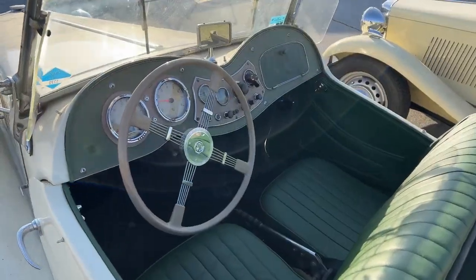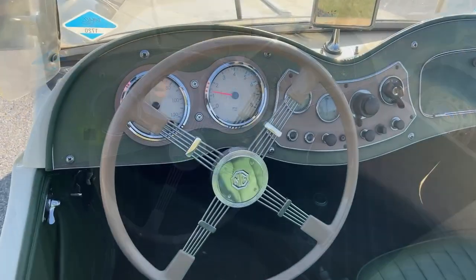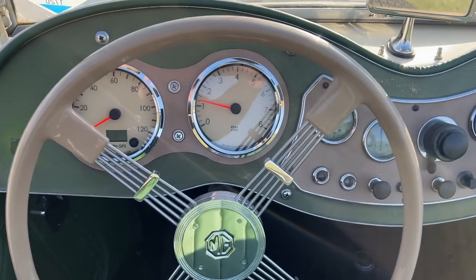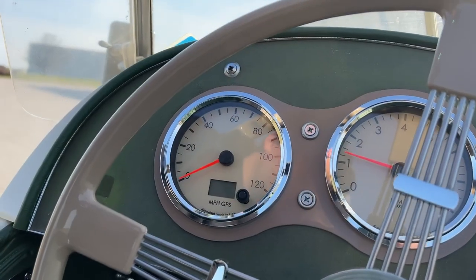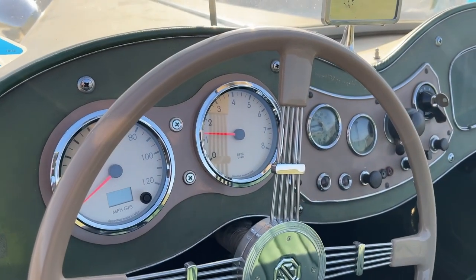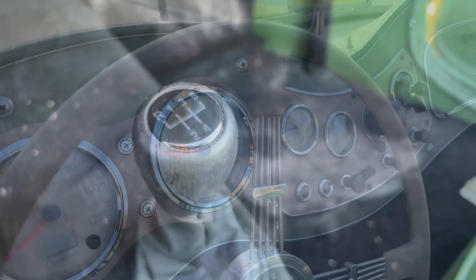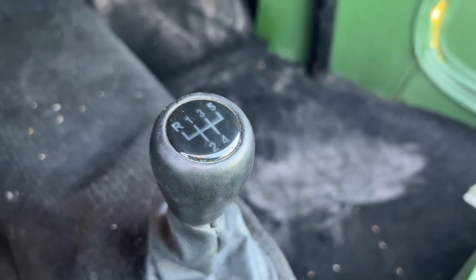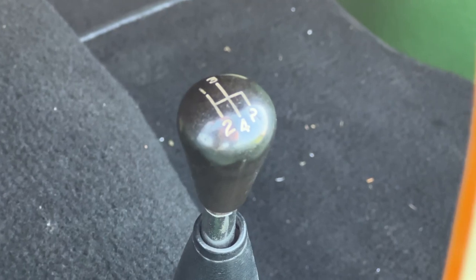The first things that are noticeable about this car is the Brooklyn style steering wheel, and that the speedometer and tachometer have been upgraded to more modern units. The speedometer is now controlled by GPS and the tachometer is driven off of the ignition coil instead of off the generator. If you look closely at the gear knob, you would see that this car is now equipped with a 5-speed transmission instead of the standard 4.